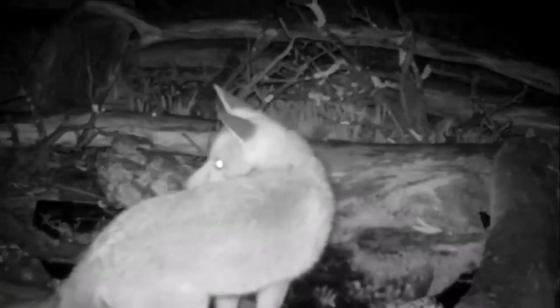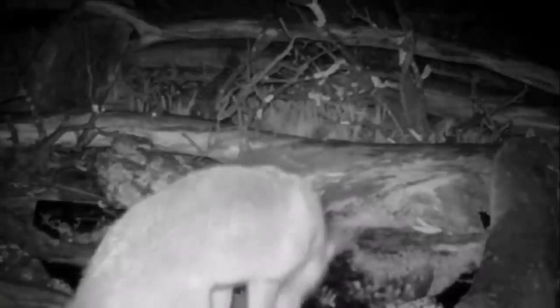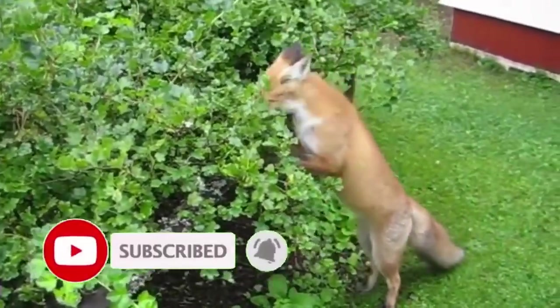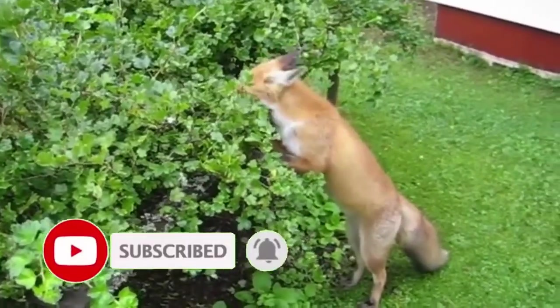They are renowned for their persistent attempts to break into chicken coops and are very capable hunters of birds, small mammals, insects and even amphibians. However, they are flexible in their diet and will also eat berries, fruits and scraps from people.